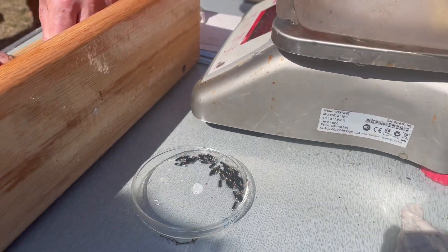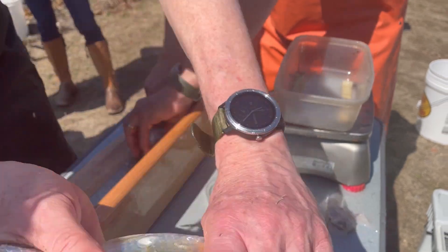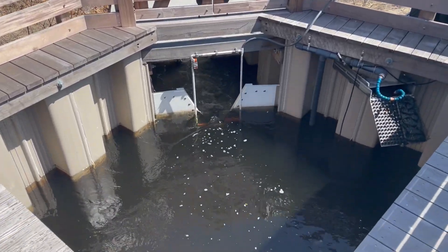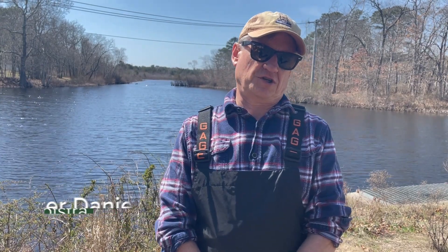We put a little tiny electronic tag inside the fish and then we have these antennas that are placed at the entrance and the exit of the fish passage. When the fish enters the fish passage, the antenna detects the tag and records the number and the time that it was detected.